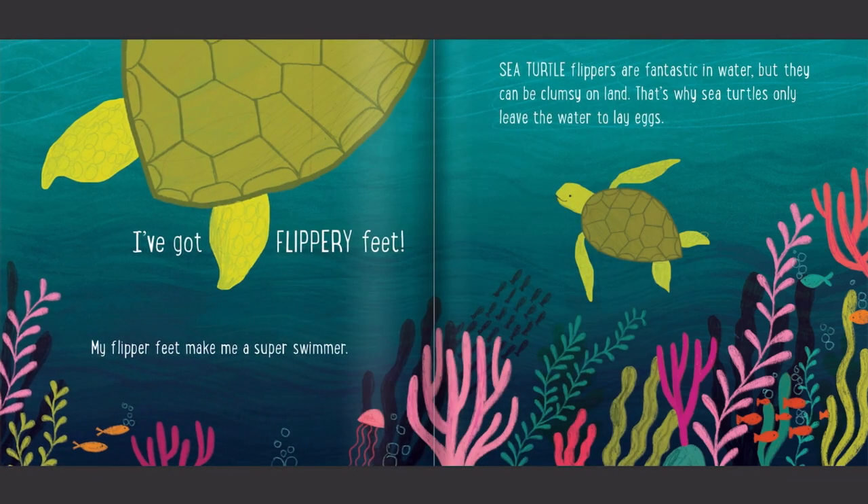I've got flippery feet. My flipper feet make me a super swimmer. Sea turtle flippers are fantastic in water, but they can be clumsy on land. That's why sea turtles only leave the water to lay eggs.